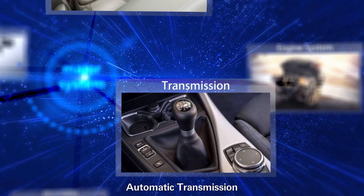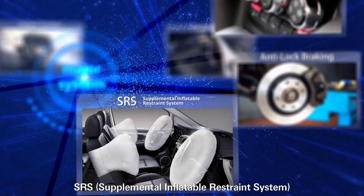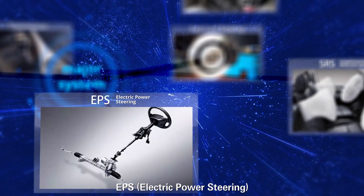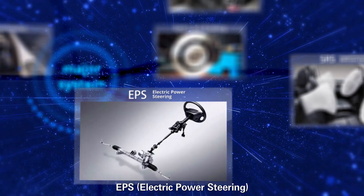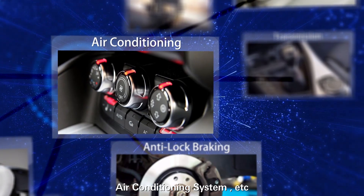Additional systems include transmission, anti-lock braking system, SRS, EPS, TPMS, air conditioning system, and more.